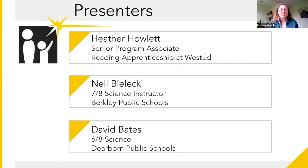We have Heather Howlett joining us from Reading Apprenticeship. She's returning for another Learning Series session — we're so grateful for her to be here. She joined us back in November to give us an introduction to text-based inquiry in a science classroom using reading apprenticeship strategies. She's here today to help share the work that our teachers, Nell Bielecki and David Bates, have been doing to incorporate these reading strategies in MyStar units. So thank you, Nell, David, and Heather for being here today.